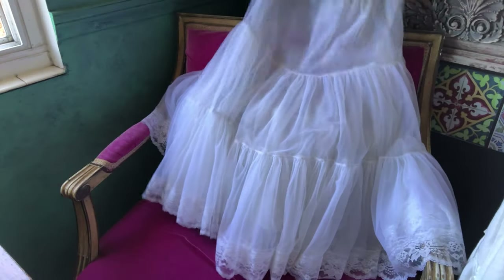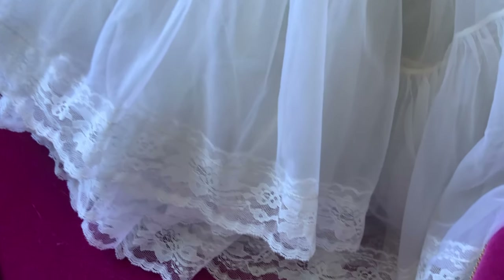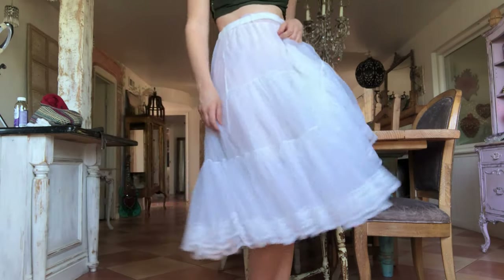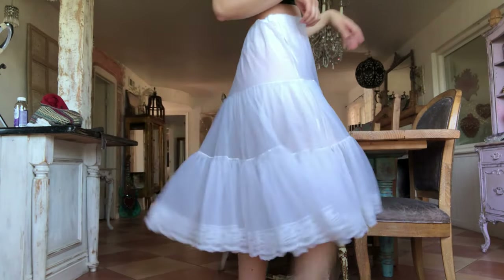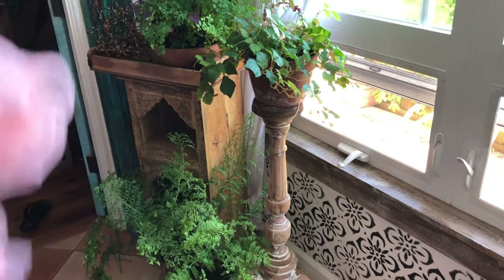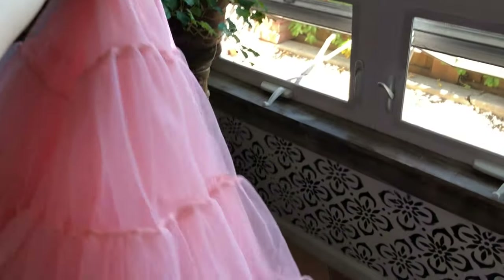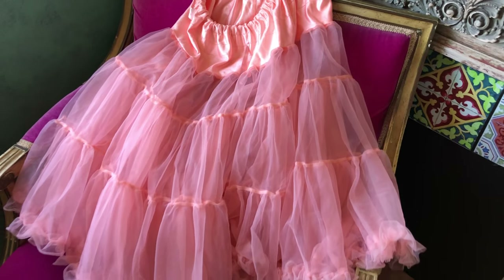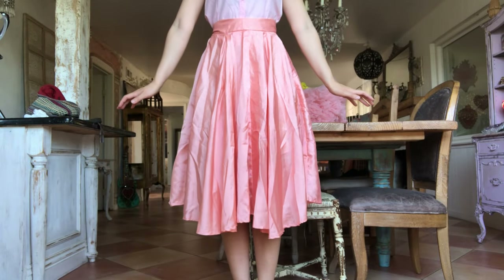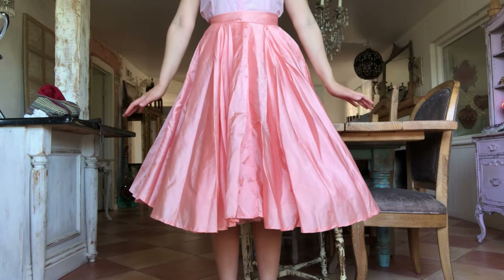Besides the corset or girdle, I'd say the crinoline slash petticoat is one of the most important items when creating the classic 50s shape. I recently bought a vintage crinoline from the antique store and I thought I'd show you the difference it can make. I'm going to be wearing my 50s-60s dress for this look — here is the before and after. I also recently bought an even poofier reproduction petticoat. It's just so much fun to move around in — super pink, highly recommend. Reproductions are pretty easy to find, just look up '1950s petticoat.'